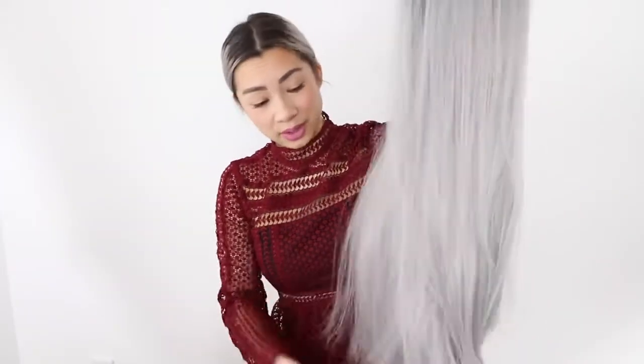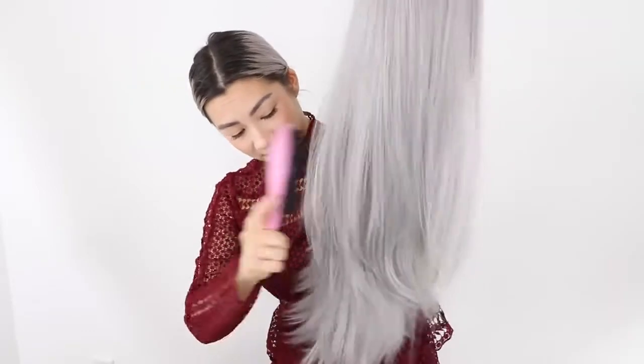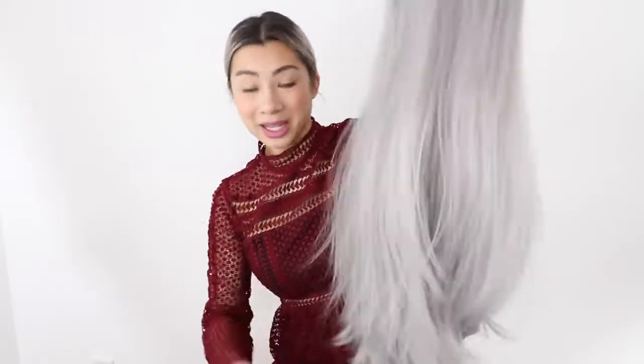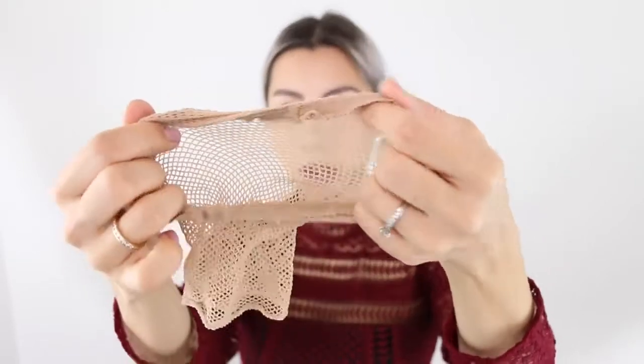Do let me know if you've ever tried a wig or if you wear wigs often — maybe you have some tips for me! I've brushed the wig and the hairs are all smooth and tangle-free. Now we're going to use the wig cap that's included — really perfect. I think the wig net should sit at my hairline, so I'm going to put it on like this.